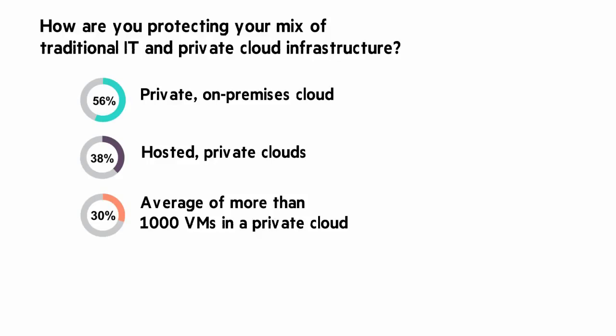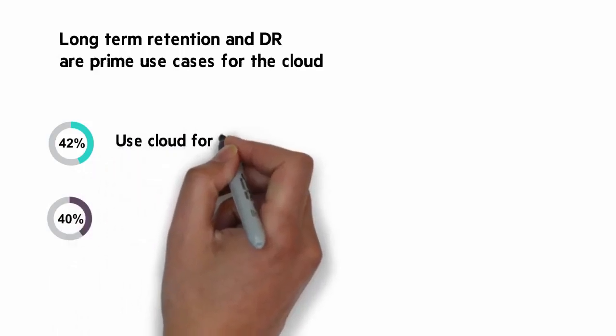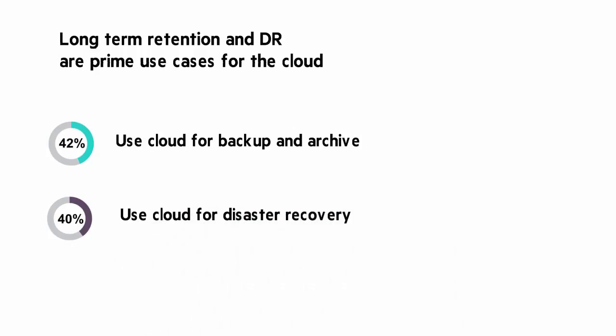Long-term retention and DR are prime use cases for the cloud. Two more numbers: 42 and 40%. 42% of enterprises use cloud for backup and archive, while 40% of enterprises use cloud for disaster recovery. This is in large part due to the operational agility, efficiency, and appealing cost structure that a secure off-site data repository provides.